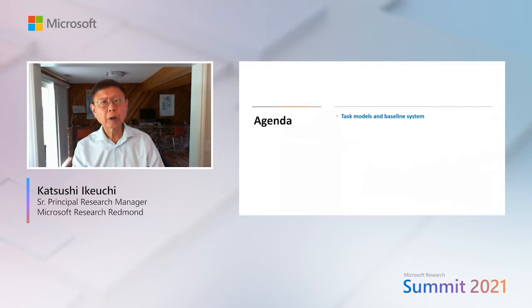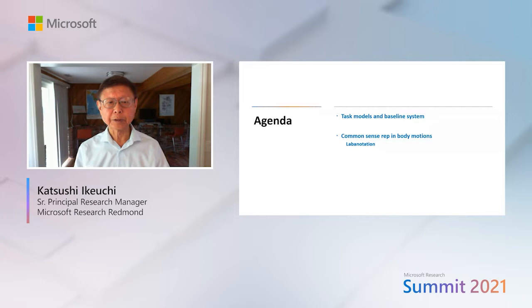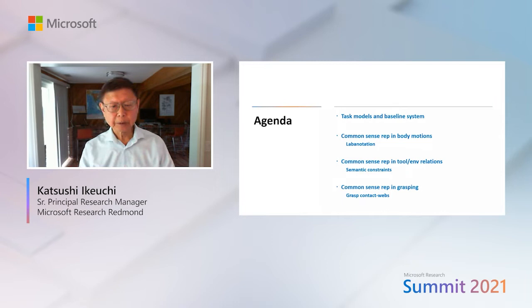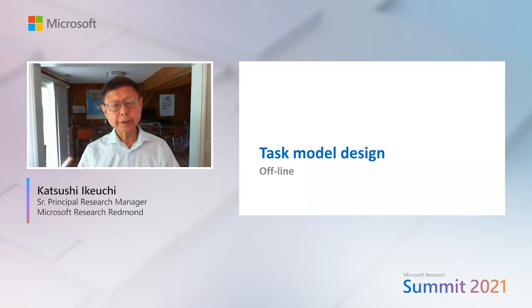Teachers can verbally explain demonstrations, and based on such verbal instruction, focus of attention is guided. If necessary, the robot can ask a question to the teacher to clarify the situation. Today's agenda consists of four topics: the baseline system and task model design, then three tools — Laban notation for body motions, semantic constraints for environmental relations, and grasp contact webs for grasping.